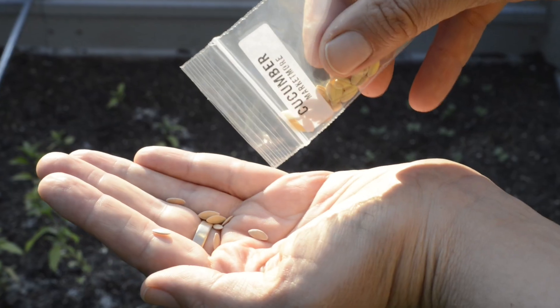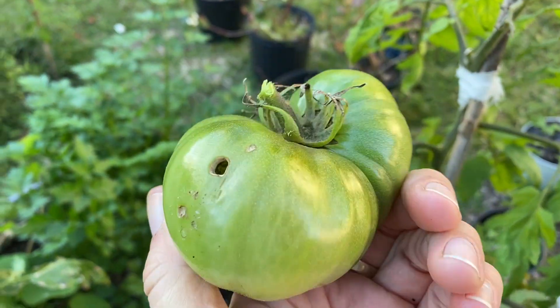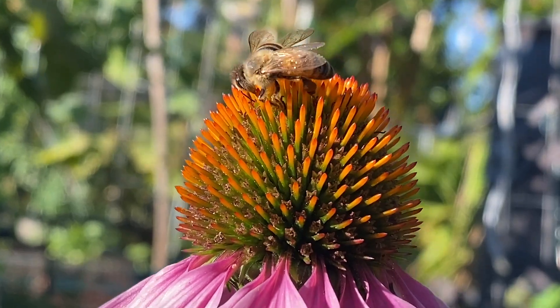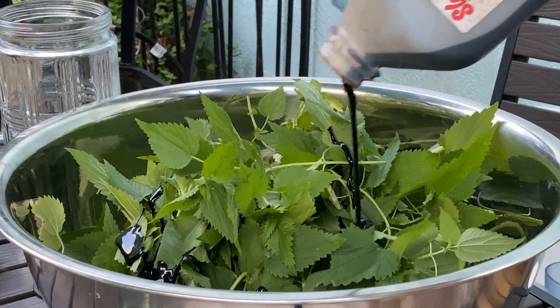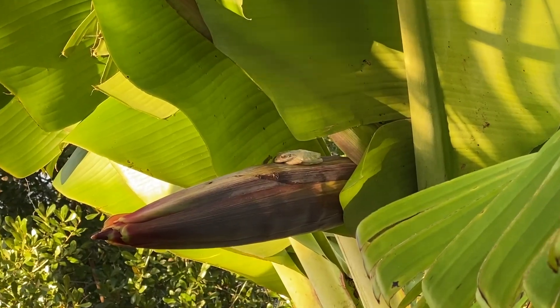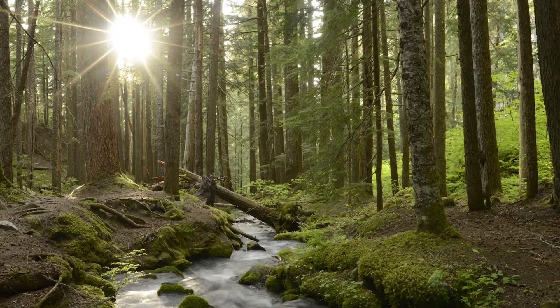Let's get started. Hi, I'm Kristina with Forever Food Forest, a channel where I explore ways of growing food without the use of herbicides, pesticides, or commercial fertilizers. And instead, I rely on permaculture principles and other natural farming techniques to grow food that's good for the garden and good for the planet.